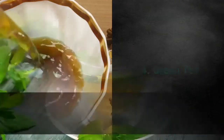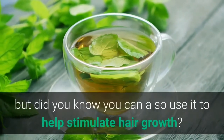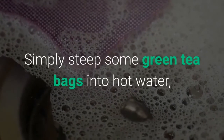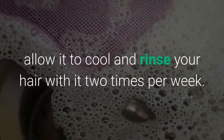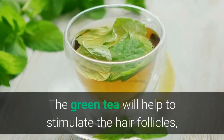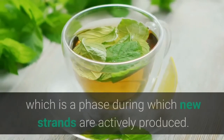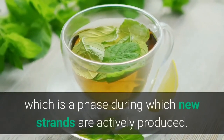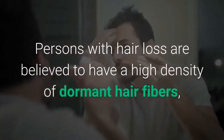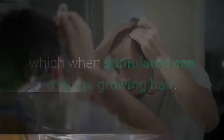Number 4: Green tea. Green tea makes a healthy beverage for daily consumption, but did you know you can also use it to help stimulate hair growth? Simply steep some green tea bags in hot water, allow it to cool, and rinse your hair with it two times per week. Green tea helps stimulate the hair follicles and is also said to promote the anagen phase of hair growth, during which new strands are actively produced. Persons with hair loss are believed to have a high density of dormant hair fibers which, when stimulated, can resume growing hair.